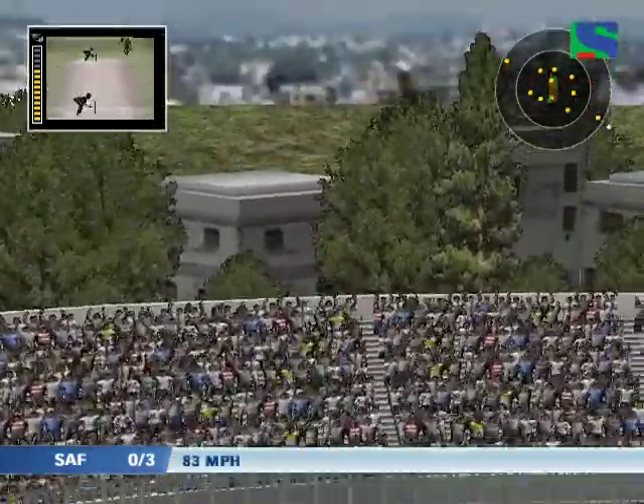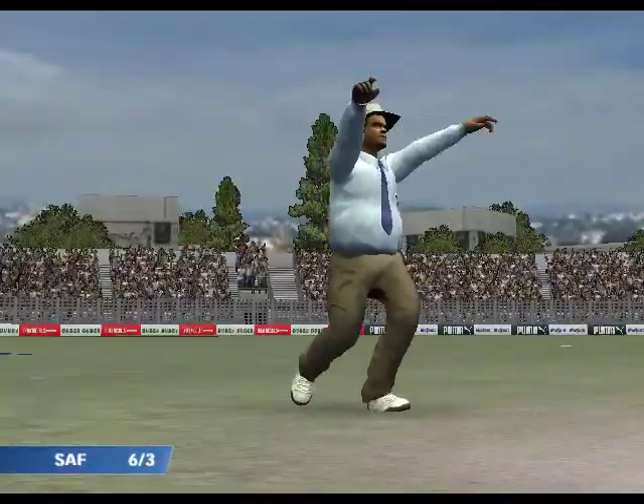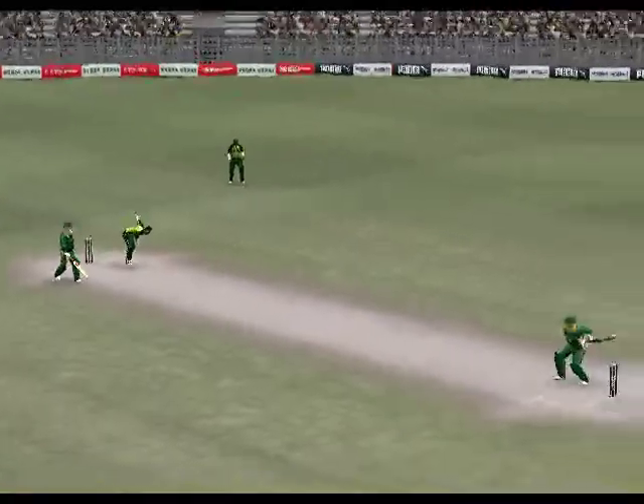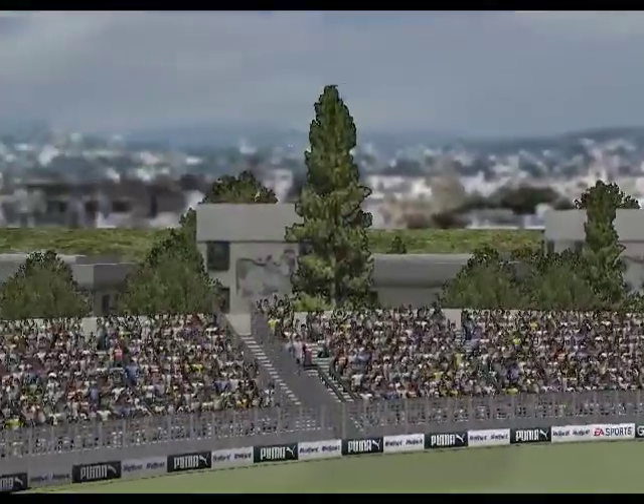That's gone a long way back into the stands.